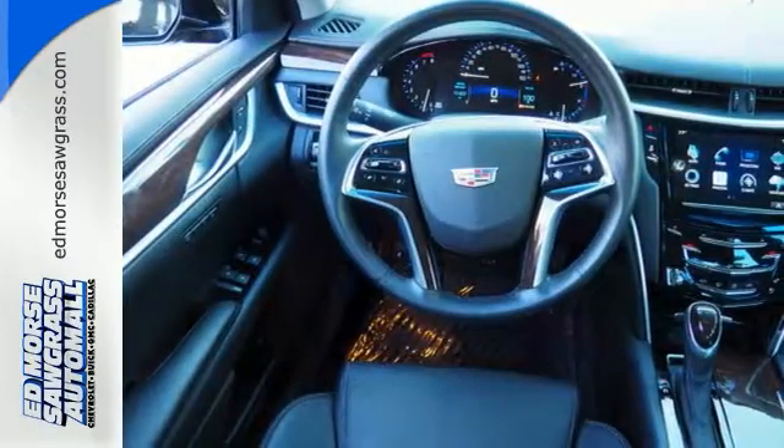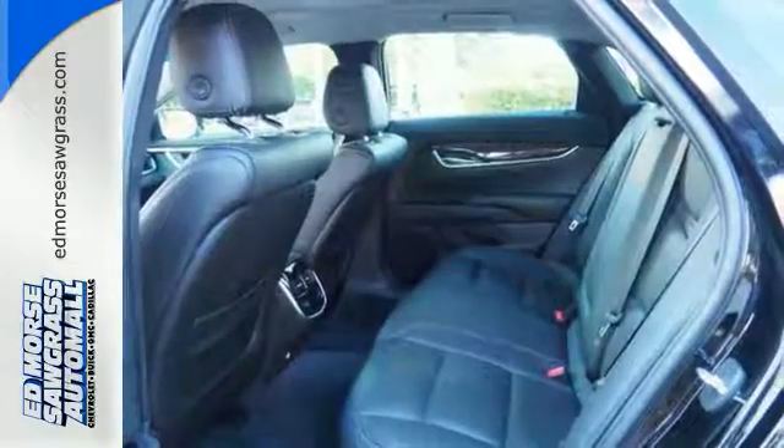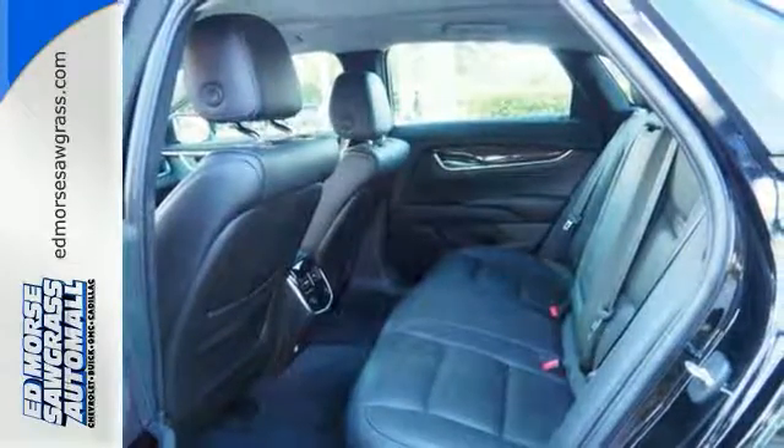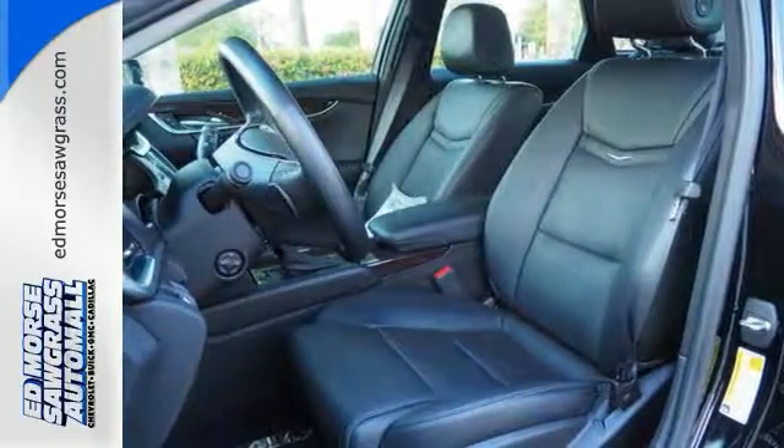Features include navigation, heated and cooled leather seats, satellite radio capability, and an iPod MP3 input. It also offers heated rear seats, alloy wheels, and a backup camera.